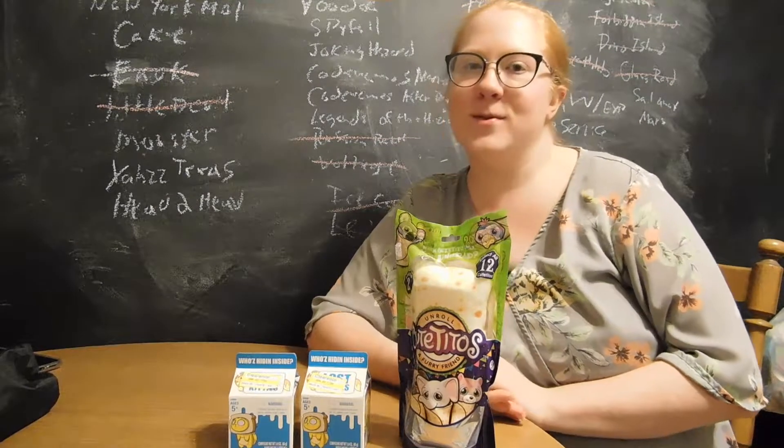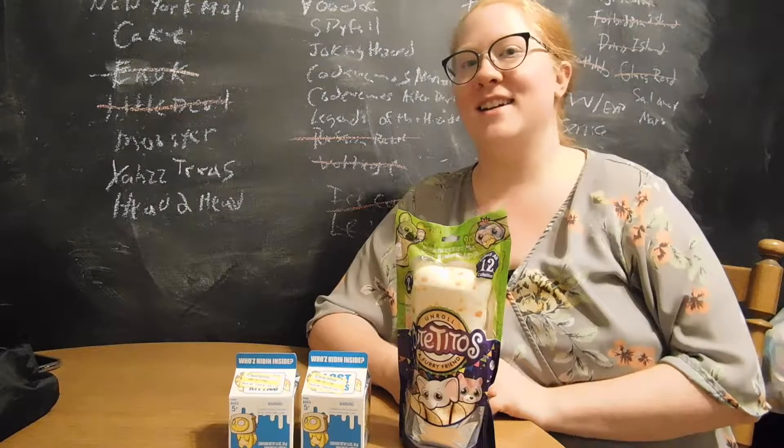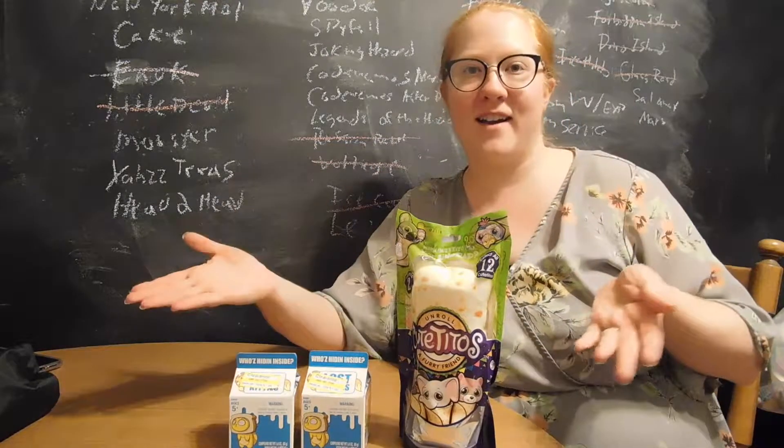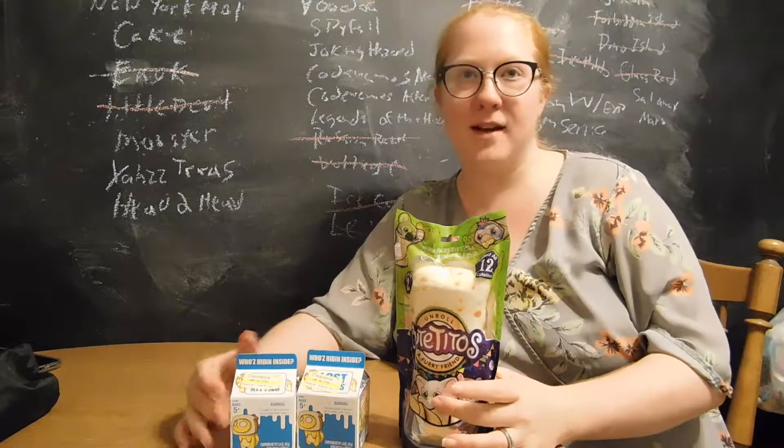Welcome back. I'm Jordan, a 27-year-old lady. I'm here to open up another Target haul today, and this time we also dropped by the clearance section to pick up a couple things.